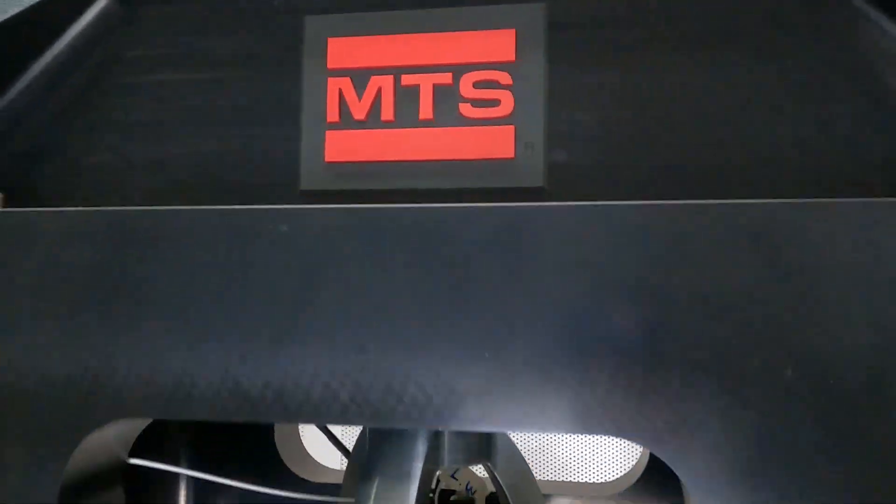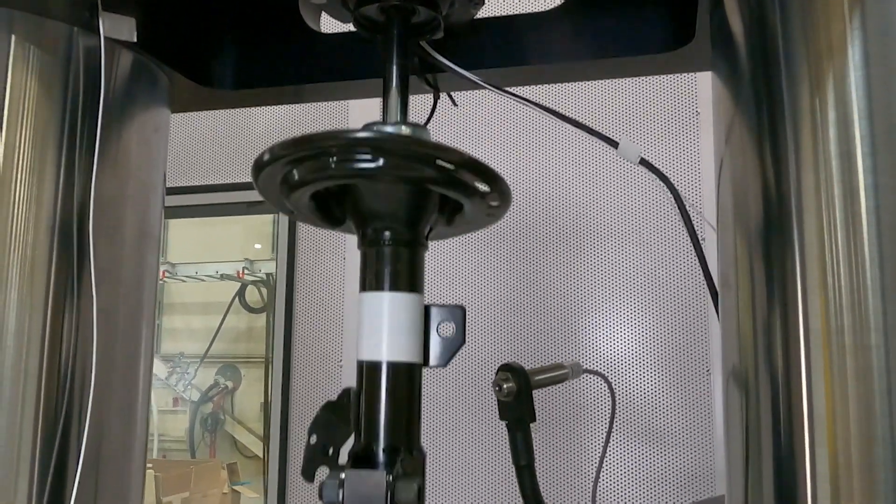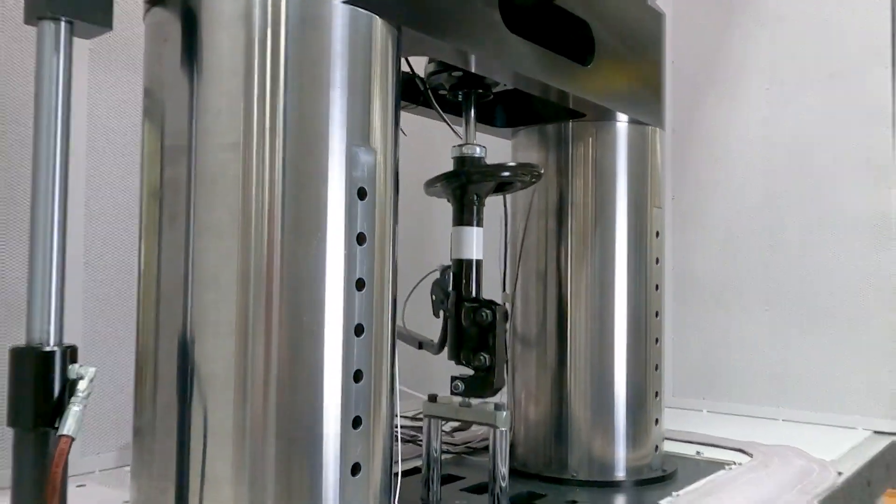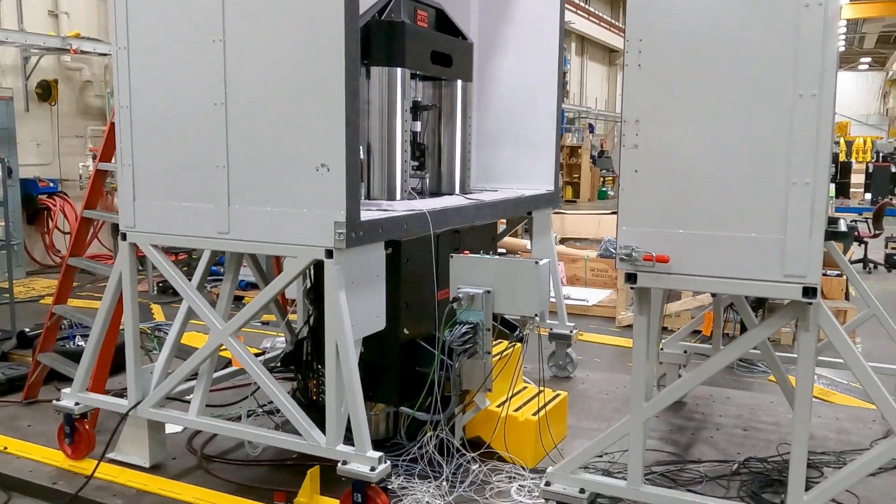Contact MTS today and learn how the Model 853 can provide new insight into structure-borne damper noise to improve the ride comfort of quieter electric and autonomous vehicles.